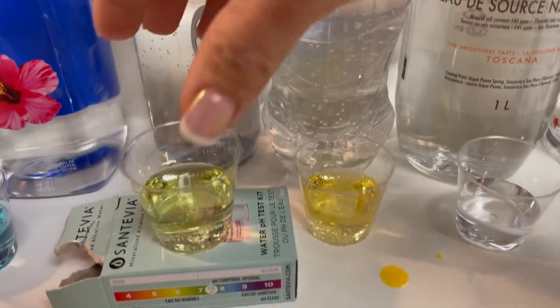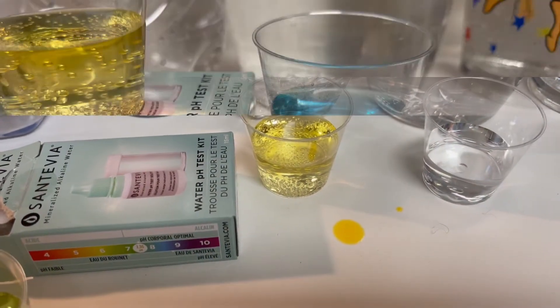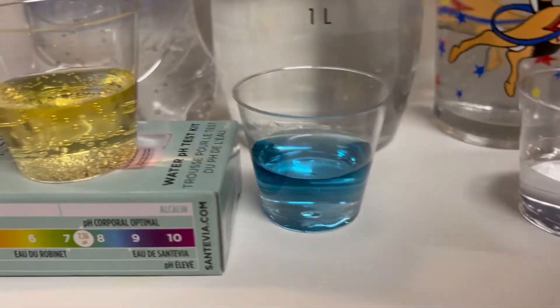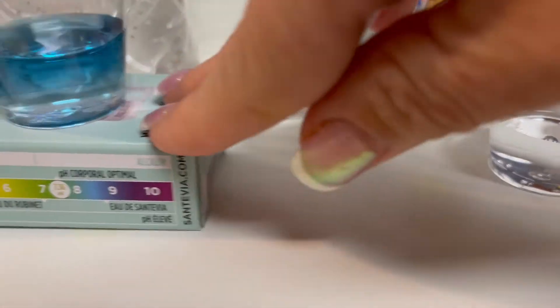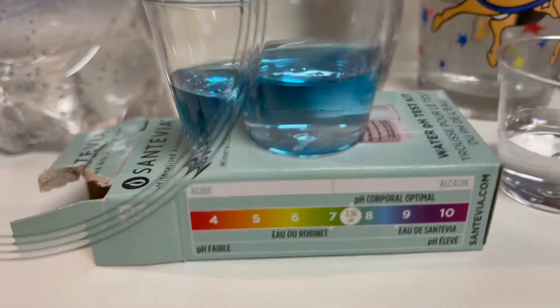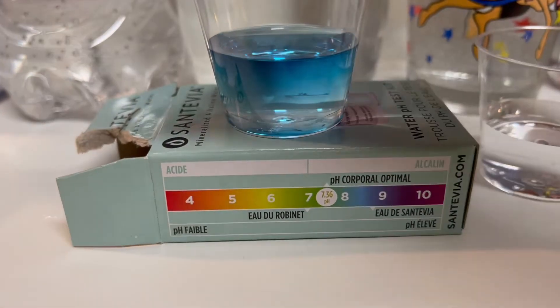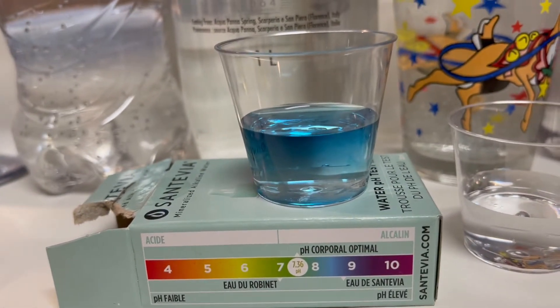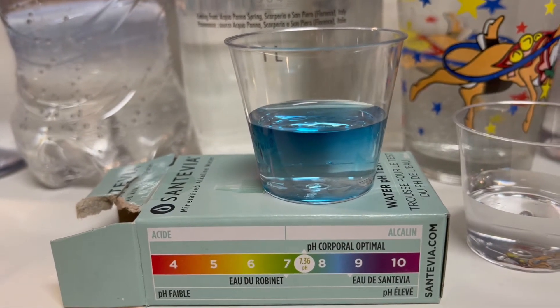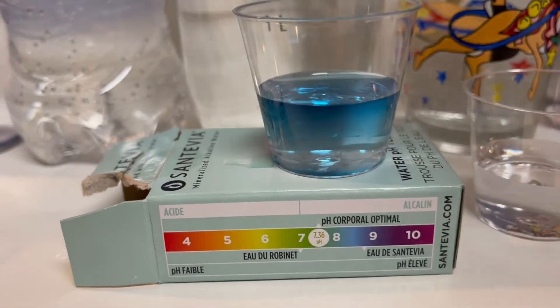Aquafina — another popular brand — one, two, three, four, five. Oh, that's very yellow... let me wipe the counter and pause. Okay. So comparing now, this is definitely on the alkaline side of things — it's really quite a bright blue. I'd even say it's between eight and nine, it doesn't have any green hues at all.